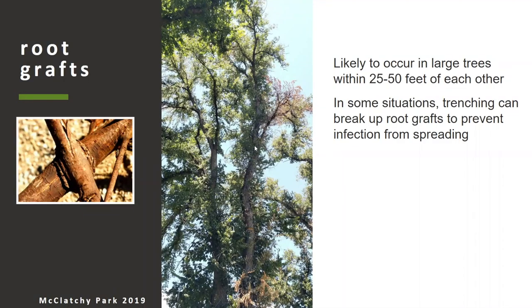Let's go more in depth on those methods of spread. When you're out in the field looking for Dutch elm disease, you don't really need to be able to identify how the disease spread — this is just background information so you can understand what's going on. The end result is going to be the same: unfortunately, the tree is going to die and we're going to have to remove it to prevent it from infecting other trees.